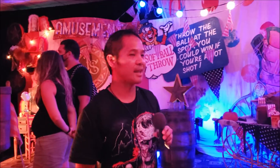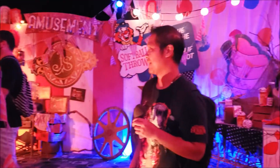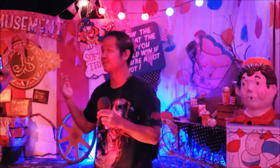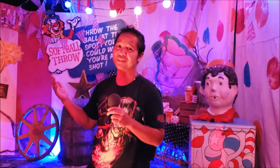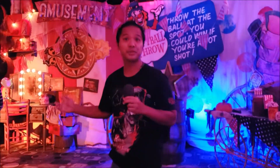I have already done HHN 30. I had the pleasure of doing the preview. So I have done the Icons house, I have seen Jack, and he was amazing — probably my favorite original house. But this is quite the treat here.